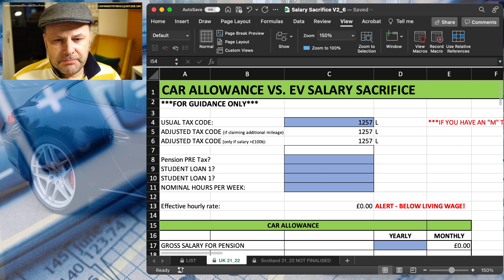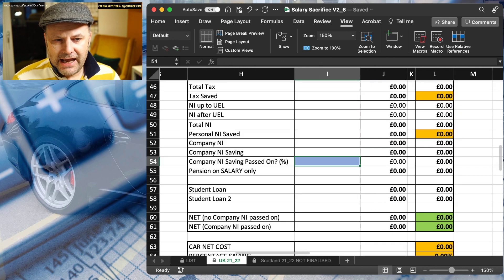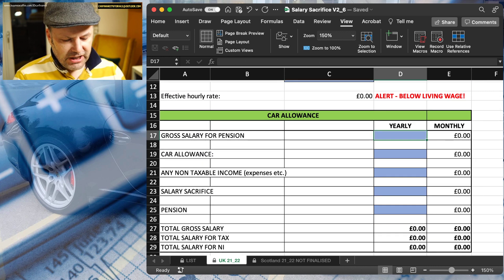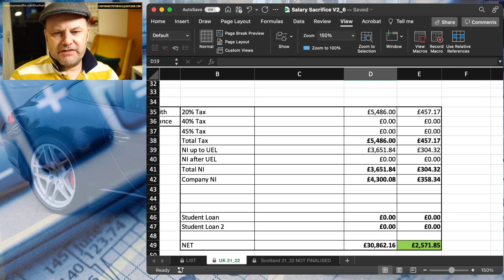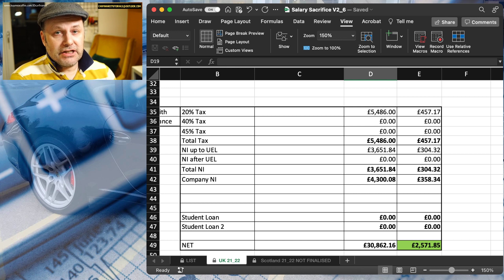What I wanted to highlight is a box I haven't talked about — over here — the Company National Insurance and the Company NI Saving. Let's take a very simple example. Let's say we've got a standard tax code, £12,570. We'll ignore pensions and student loans for now. Let's say we've got a gross salary of £40,000. Normally that would give us a net pay of around £25,714 — £457 in income tax, £304 in employee national insurance, and £358 in employer national insurance.